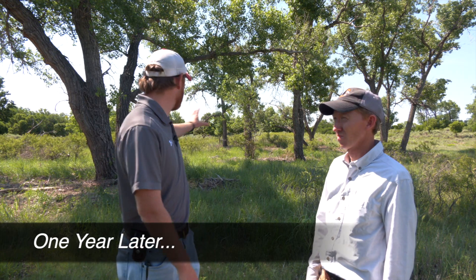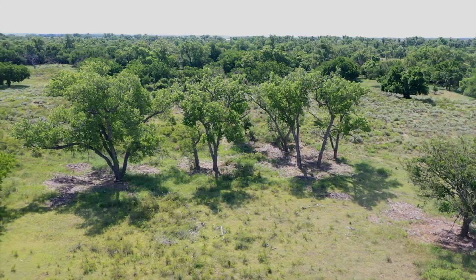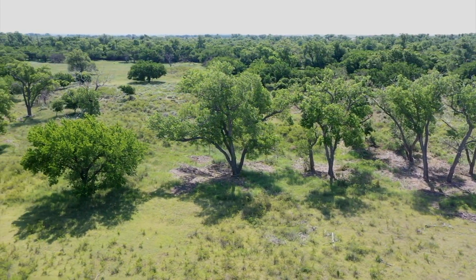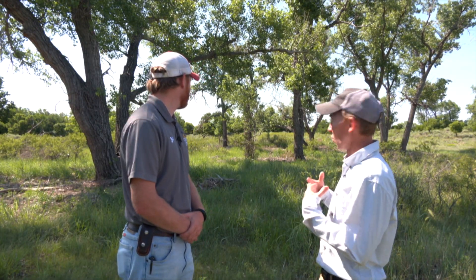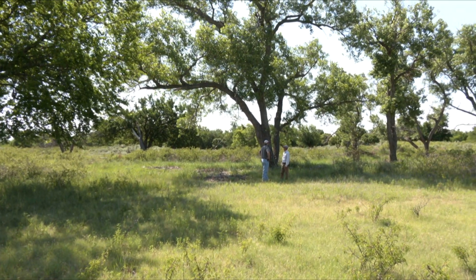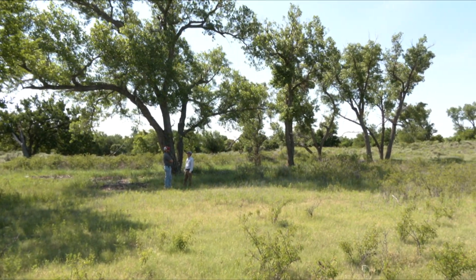If you remember last year about this time, these cottonwoods were all just engulfed in fairly tall cedar trees. The landowner has gone in with a mulcher and quickly cleared out from under all these trees, immediately making them more available for turkeys to roost where they feel secure pitching off in the morning. One of the other things to keep in mind is that not only are these trees really important for roosting cover, but they're also important for loafing cover.